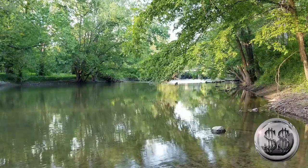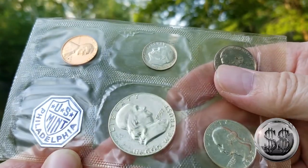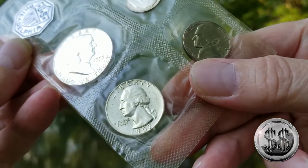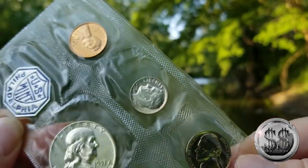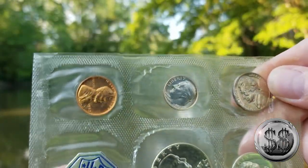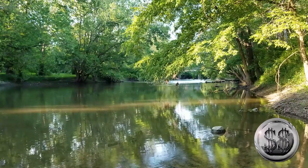I'm trying to get some of the 50s ones, just your 1957 Philadelphia. Got the Benji — a beautiful quarter and the dime. Those three — the dime, the quarter, and the 50-cent piece — are of course 90% silver. And I believe it's my first proof wheatie penny.